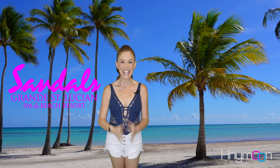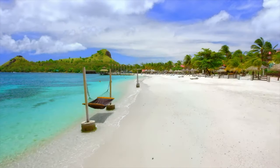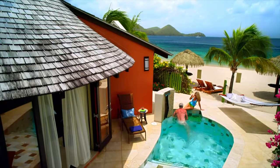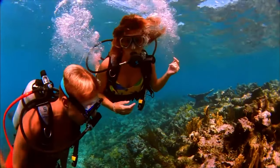Next, we have one of my personal favorites, Sandals Grand Saint Lucian. Located on a peninsula with a mile stretch of beautiful beach and calm waters, Sandals Grand Saint Lucian offers incredible options for being close to the beach and water, such as beachfront rendezvous butler suites and over the water bungalows, as well as the over water serenity chapel. The resort also has easy access for divers and snorkelers.